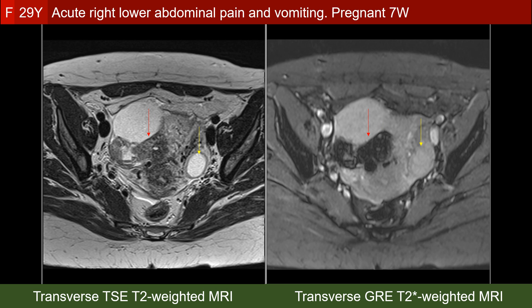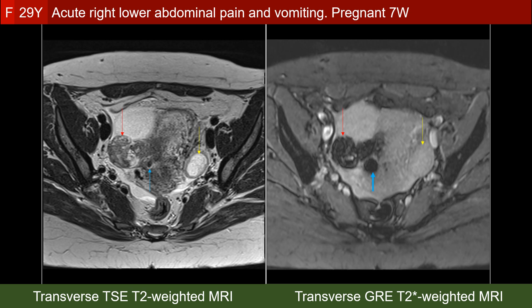We can again trace the infarcted fallopian tube. Here is another learning point: the blue arrows point to a very small hypointense structure on the turbo spin echo T2-weighted MRI, which also shows blooming on the gradient echo T2-star weighted MRI. This is a previous caesarean section scar at the lower uterine segment. We frequently see this blooming effect in surgical incisions even if no metallic clips are present.